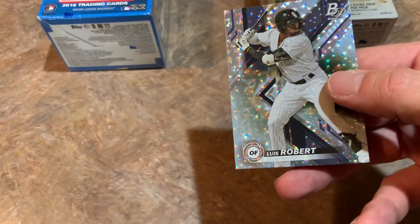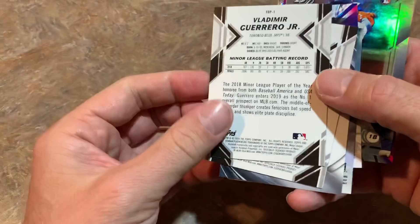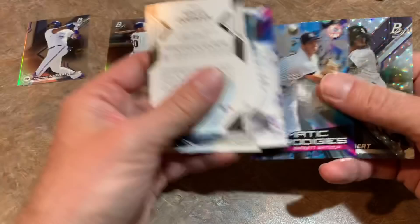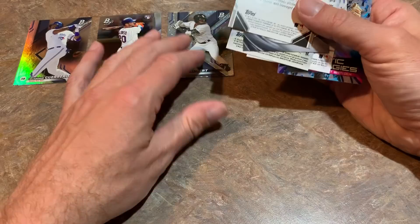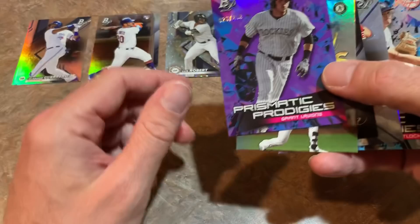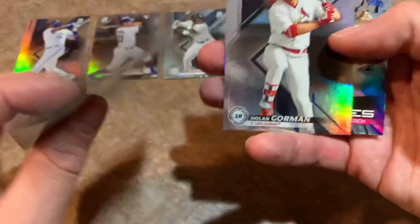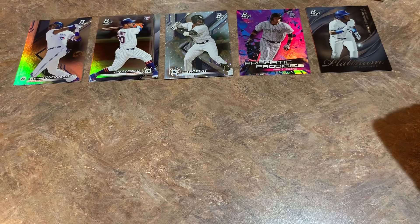It looks like Bowman Platinum might actually end up being our winner. My top five: number one is Vladdy Guerrero Jr., number two Pete Alonso, number three Luis Robert. The numbered Prismatic Prodigies out of 250 is my number four card, and for number five I'm going with Vladimir Guerrero Jr. again in the five spot. Pretty good box overall.